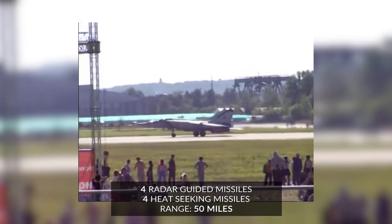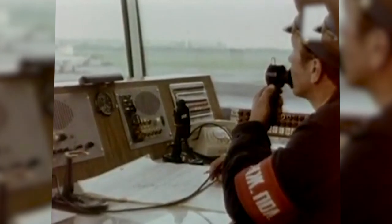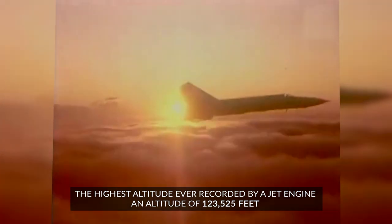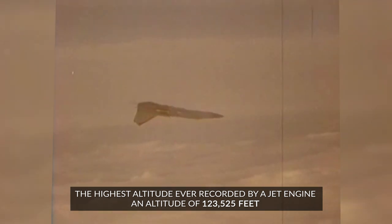It carried an armament of four radar-guided missiles and four heat-seeking missiles with an effective range of 50 miles. It was responsible for shooting down the last US fighter downed during air-to-air combat, an F-18. In 2002, a US Predator drone that strayed into controlled airspace was also shot down, demonstrating that the MiG-25 still had impressive speed. The MiG-25 broke many records, one of which being the highest altitude ever recorded by a jet-engine craft — in August 1977, test pilot Alexander Fedetov successfully achieved an altitude of 123,525 feet above the Earth.